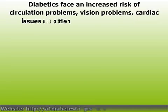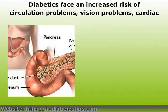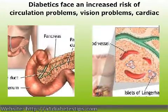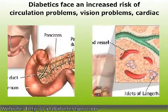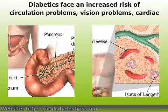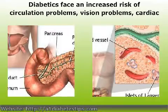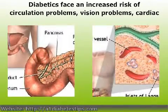There can be little doubt that diabetes is a growing problem, and more and more men and women are finding themselves faced with the serious health challenges a diagnosis of diabetes carries with it. Diabetics face an increased risk of circulation problems, vision problems, cardiac issues and other serious complications. It is important, therefore, for those newly diagnosed with diabetes, as well as those who have been living with the disease for years, to understand the disease and how it can be kept under control.